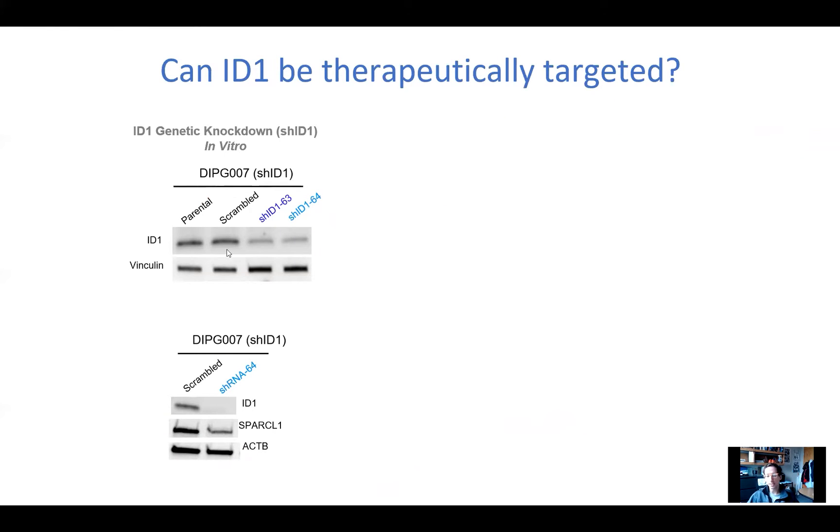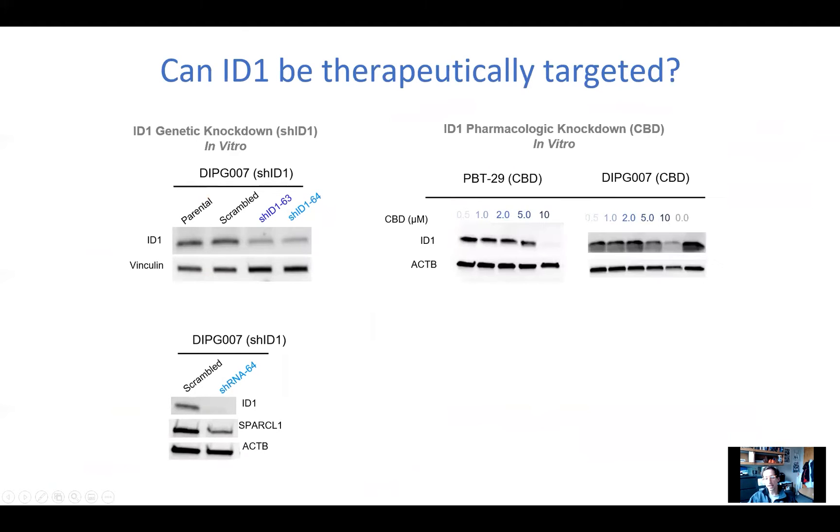To see what ID1 did in tumor cells, we started with DIPG cells in vitro in a dish and first knocked down ID1 with a couple different ways. In terms of drugs that might target ID1, there were some papers showing that cannabidiol — the non-psychoactive component of cannabis — could knock down ID1 in breast cancer and GBM. So we tried this in our DIPG cells, and at a high dose of CBD, we do see a reduction in ID1 in DIPG cells.